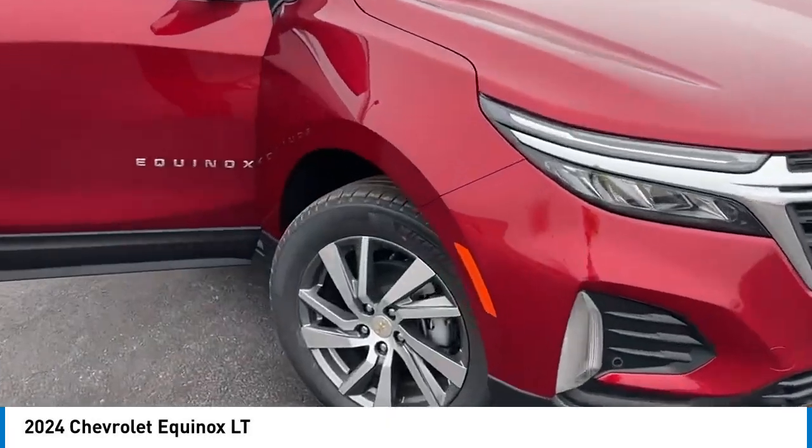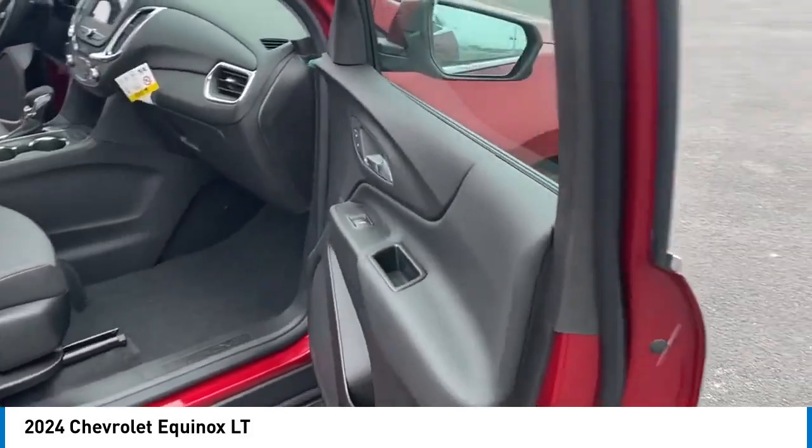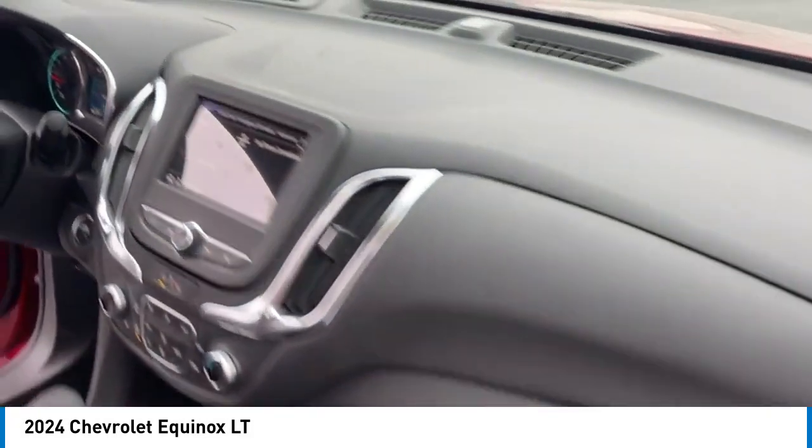Stop by and take a look at the 2024 Equinox. Fuel efficiency, safety, and value — that's the Chevy Equinox.